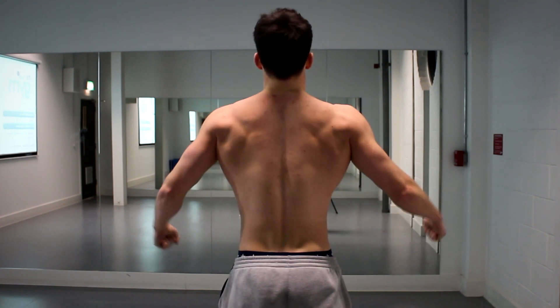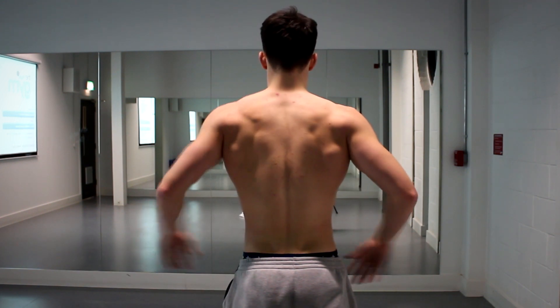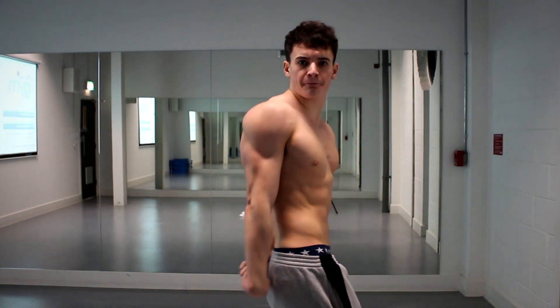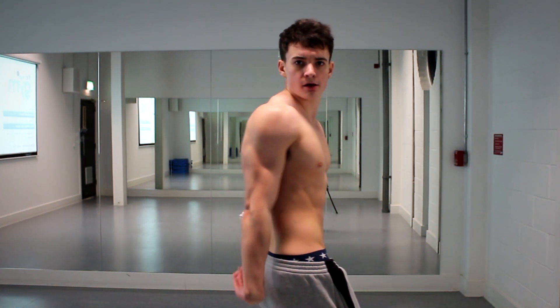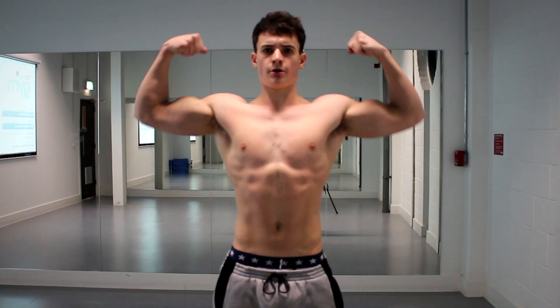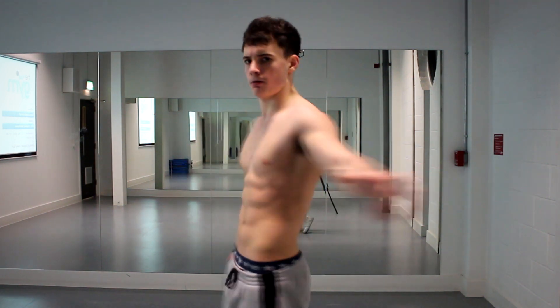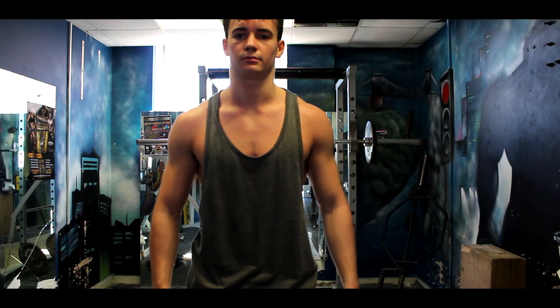Don't forget I got ill during this — I was 156 pounds morning weight in February, then I got ill and went down to 152 pounds. On top of that, this was a university exam period. I passed my first year of university, so I'm over the moon. Now I'm back up to 161 pounds morning weight as of this morning.